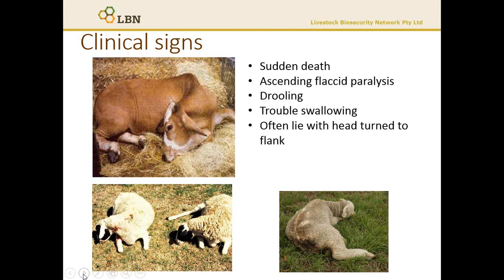Typically, they're found sitting or lying, unable to rise, often with their head turned towards their flank, as indicated by the animals in the picture, or sometimes have their hind legs extended behind them in a frog-like position. Often their tongues will be hanging out, and because of the inability to swallow, you'll see saliva pooling.